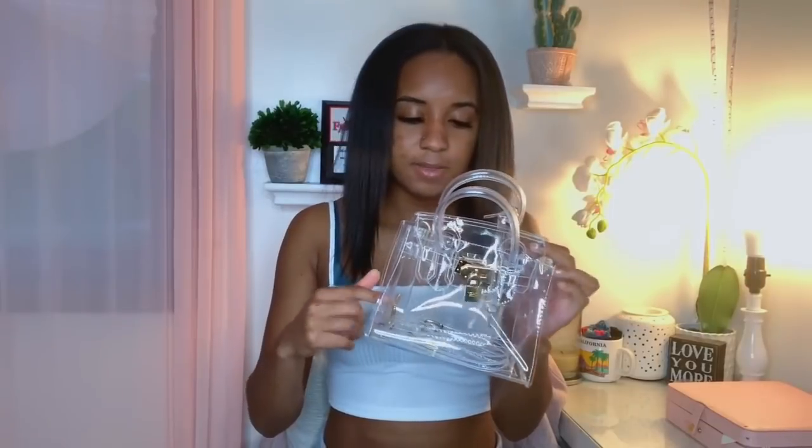I also got this clear clutch because I've always wanted a clear purse. It comes with straps you can attach if you want to wear it crossbody. It's not hard to open, just a little harder since it's clear and people can see everything inside.